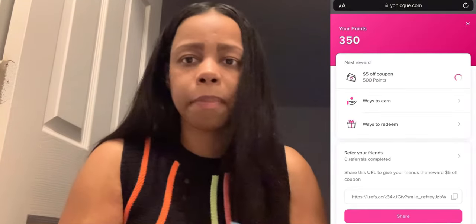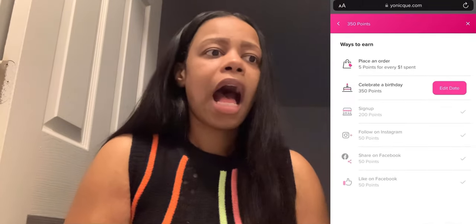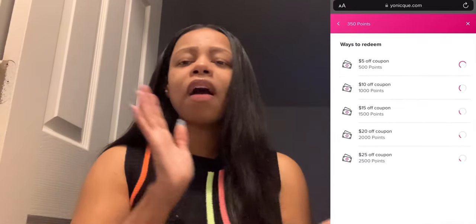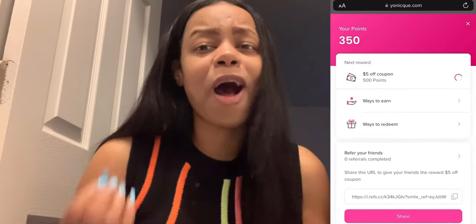Last but not least: a loyalty program. Loyalty programs are key. I use an app called Smile on Shopify. Customers can refer friends and earn points toward their next purchase. Examples: follow us on Facebook to earn 100 points, enter your birthday to earn 500 points, refer a friend and both of you get five dollars off. People like to save money and earn points — they like feeling like they're part of something.